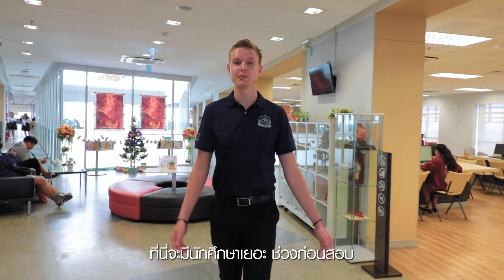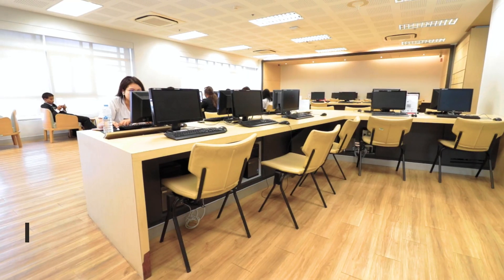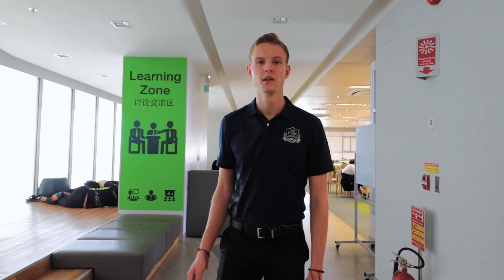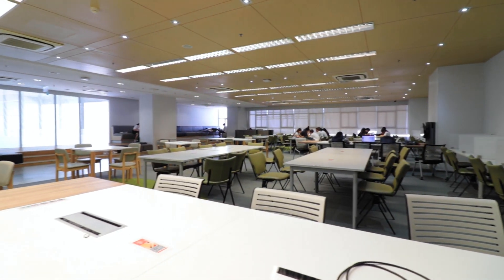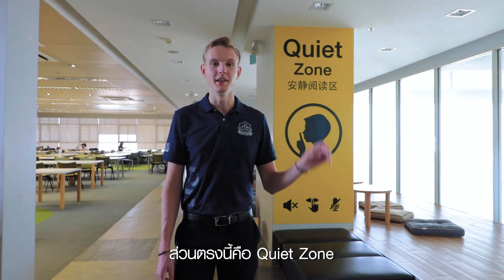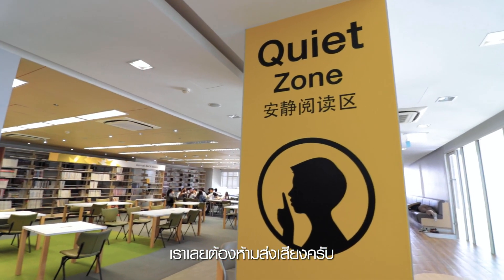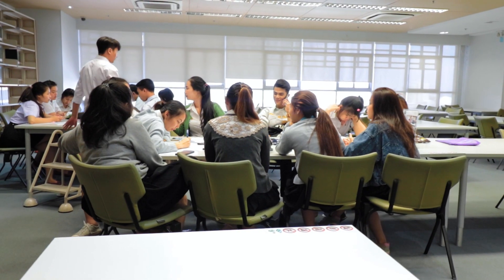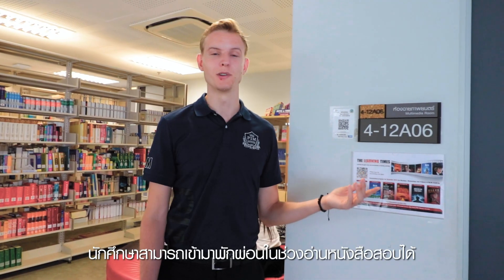Right now we're in the library. This place always gets very crowded just before exams, because there are different zones for students. One of those is a computer zone where you can study and print. This is the learning zone — there are a lot of people studying and preparing for exams here. This is the quiet zone, where masters and doctorate students come to work on their dissertations, so you have to be very quiet. And this is the cinema room — a place where you can catch a movie just before an exam to relax.